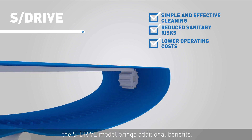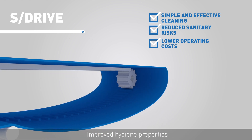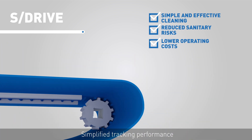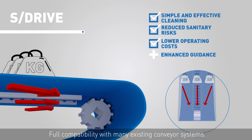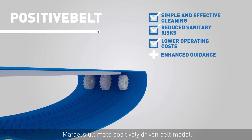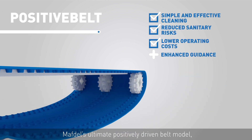Based on a central drive concept, the S-DRIVE model brings additional benefits: improved hygiene properties, simplified tracking performance, and full compatibility with many existing conveyor systems.